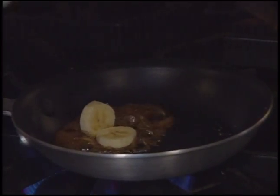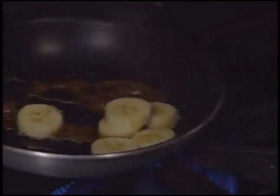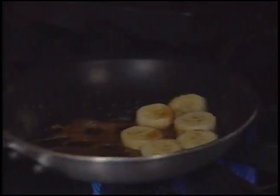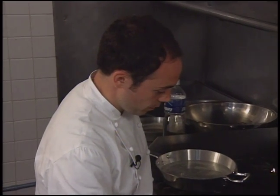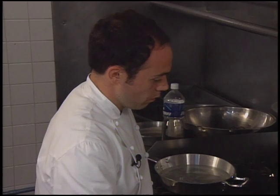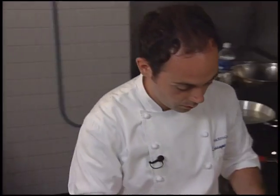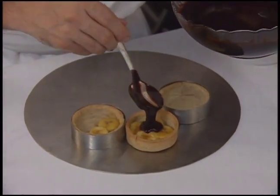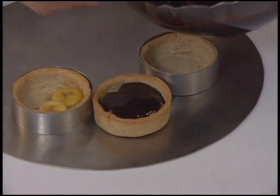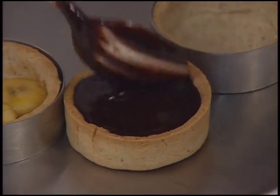Assembly of the dish begins by warming banana slices through in a brown sugar-water mixture. You just need to cook like that — nothing else. The bottom of the baked shell is covered with the banana slices, then the chocolate filling is added. Refrigerate for 10 to 15 minutes.